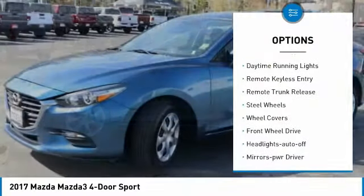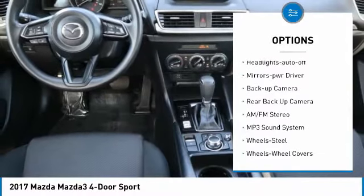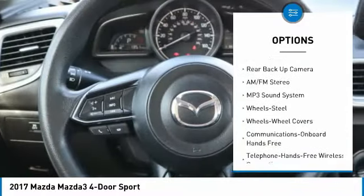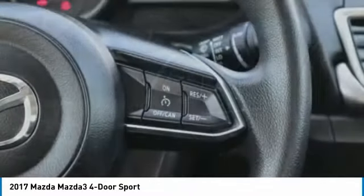Traction control, daytime running lights, remote keyless entry, remote trunk release, steel wheels, wheel covers, FWD, headlights auto off, mirror memory, backup camera.